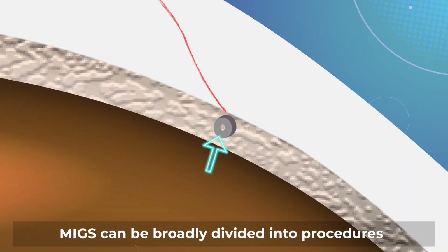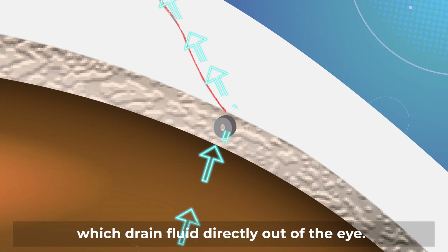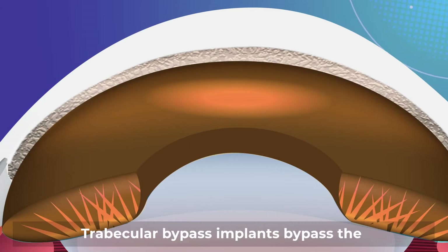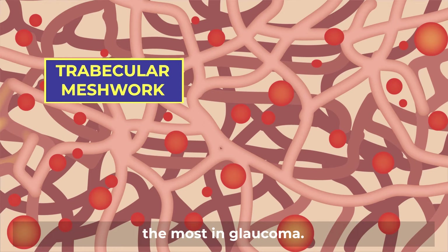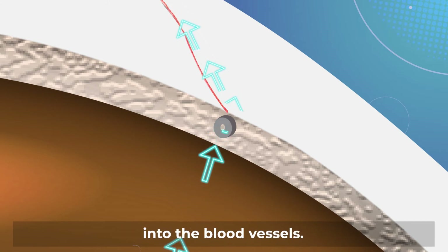MIGS can be broadly divided into procedures that drain fluid into internal pathways and those which drain fluid directly out of the eye. Trabecular bypass implants bypass the trabecular meshwork at the angle, the structure which impedes fluid drainage the most in glaucoma. By bypassing the trabecular meshwork, the fluid can drain much better internally into the blood vessels.